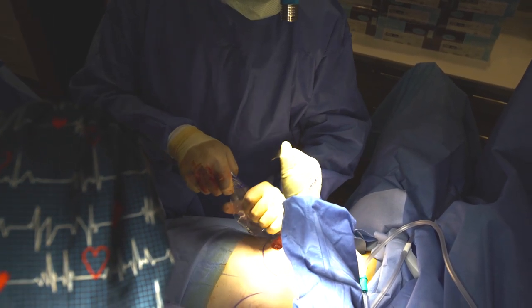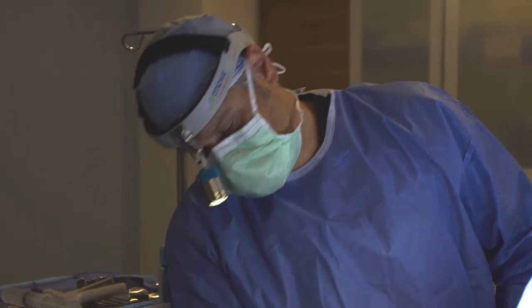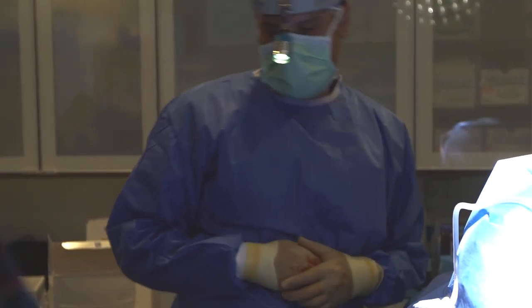Now we can move to place a new set of implants in the breast pockets. After addressing the scarring, I use the information I got from mine and Parker's discussions to decide what range of sizes of implants look best and what size will give Parker her desired results.